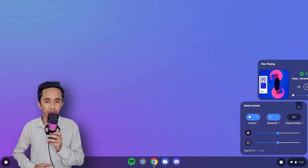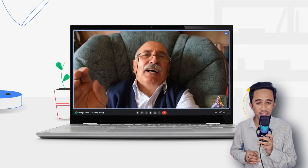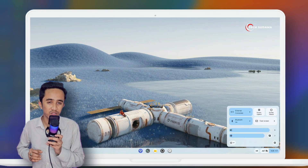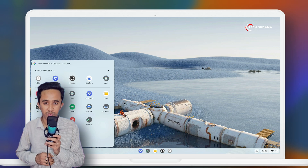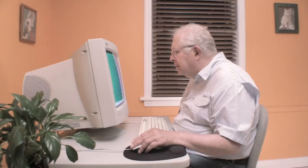While both FydeOS and Chrome OS share a similar foundation, the user experiences are quite different. Chrome OS offers a straightforward, user-friendly interface, making it ideal for those who want an easy, no-fuss experience. FydeOS, on the other hand, gives you more room to personalize your system.